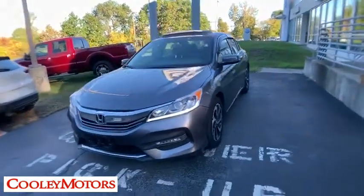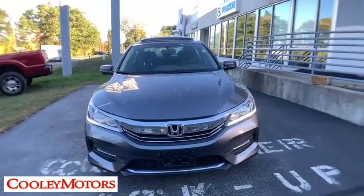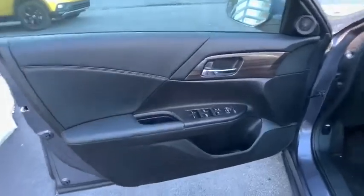Tachometer, panic alarm, overhead console, power moonroof, brake assist, remote keyless entry, front bucket seats.